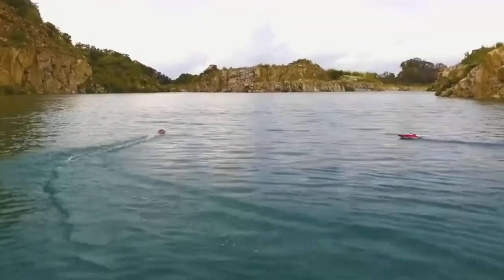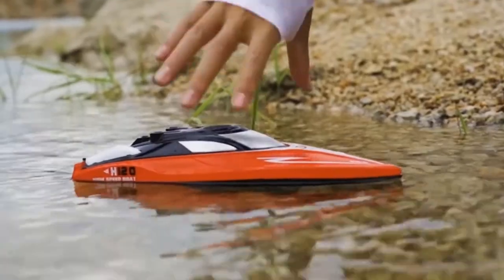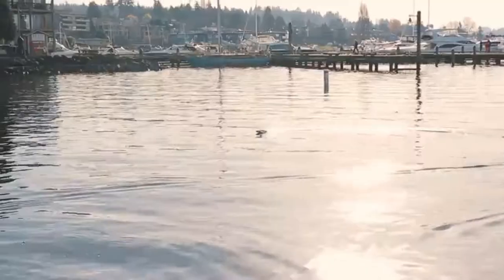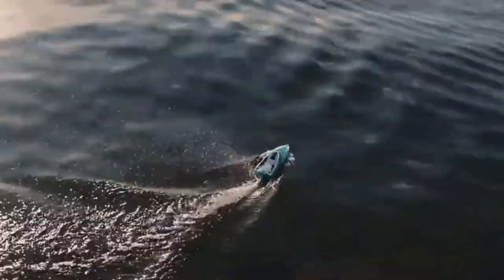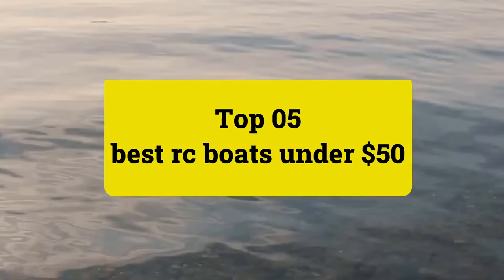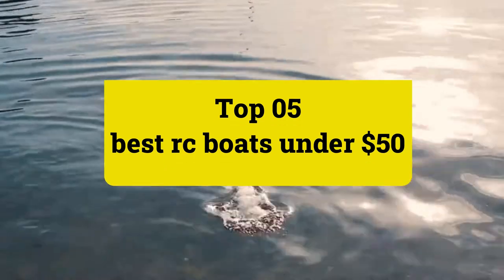We have spent a long time researching as well as purchasing and playing with all of the following boats to find the best models to suggest to you, our reader. When you see these boats, they are not cheap quality and really are good values. Review Findlay presents top 5 best RC Boats under $50. Let's get started.